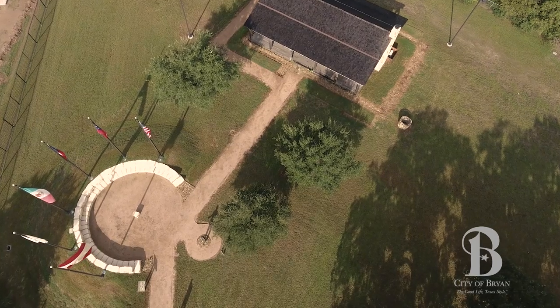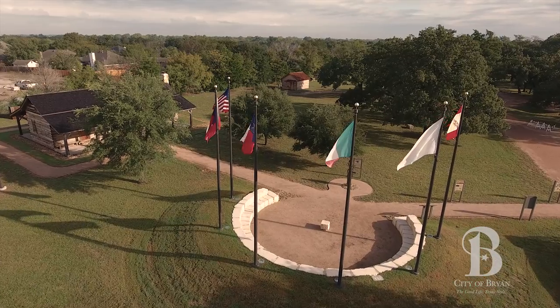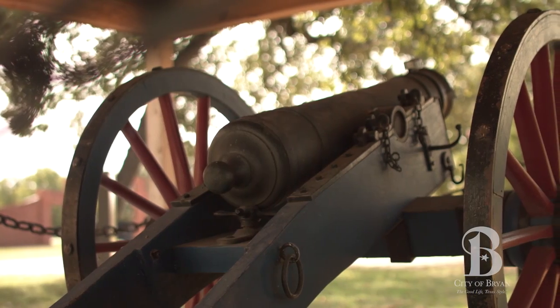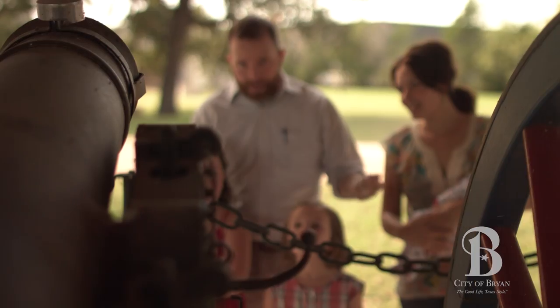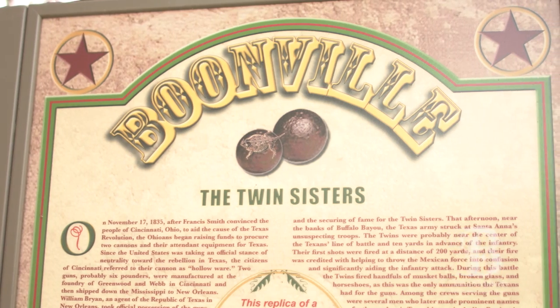And then we expanded on it to kind of reach a little bit further back into the Republic of Texas era. We have the Six Flags Plaza, we have a replica — as near as you can create one — of a twin sister canon from San Jacinto fame. It's nostalgic for adults, but I think it's sort of magic for children.